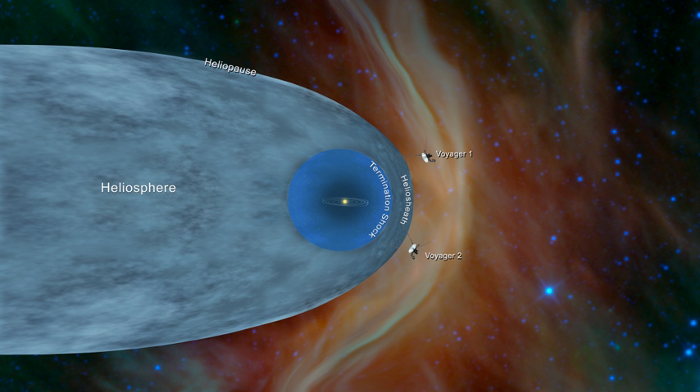Despite its name, the heliosphere's shape is known to differ from that of a perfect sphere. This shape is determined by three factors: the interstellar medium, the solar wind, and the overall motion of the Sun and heliosphere as it passes through the ISM. Because the solar wind and the ISM are both fluids, the heliosphere's shape and size are also fluid.